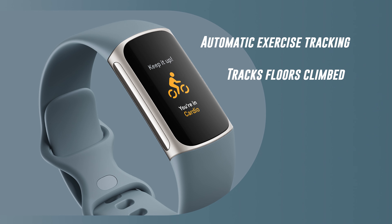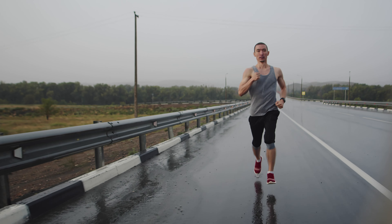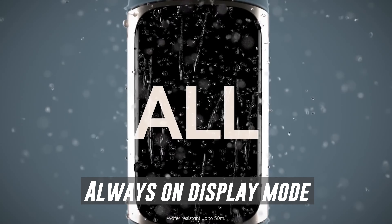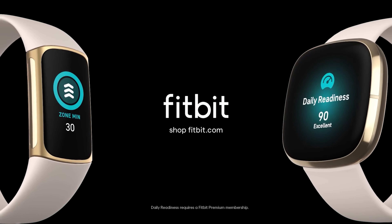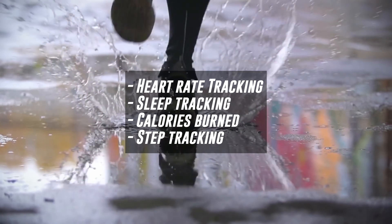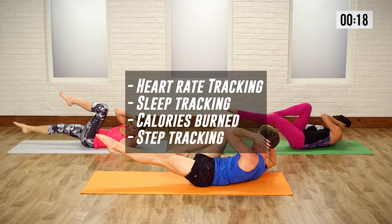It tracks your floors climbed, there's Fitbit Pay, and it's water resistant up to 50 meters — suitable for swimming, showering, and even running in the rain. It has an always-on display mode, and a six-month membership of Fitbit Premium is included, along with a lot more features. At this price point, and with all the other fitness trackers I'm about to mention, you can still track your heart rate, sleep, calories burned, and steps as standard. All prices mentioned are official retail prices, so please use the link below to check out the latest offers.